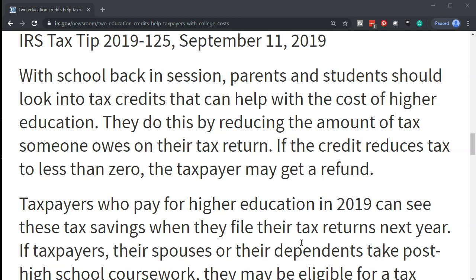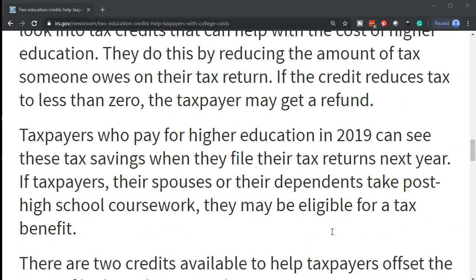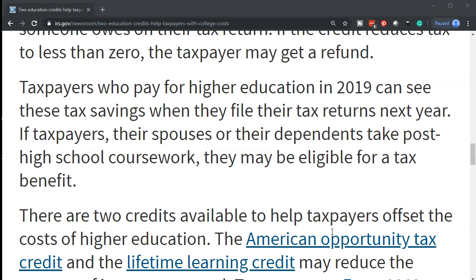If the credit reduces tax to less than zero, the taxpayer may get a refund. Taxpayers who pay for higher education in 2019 can see these tax savings when they file their tax returns next year.